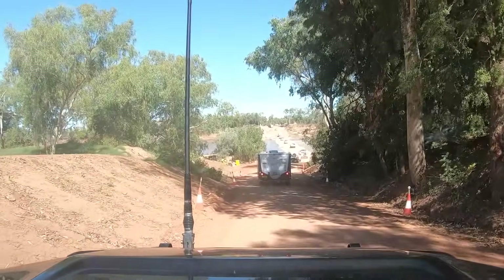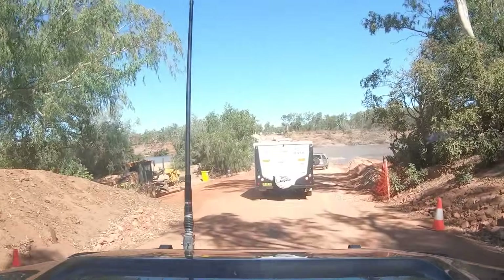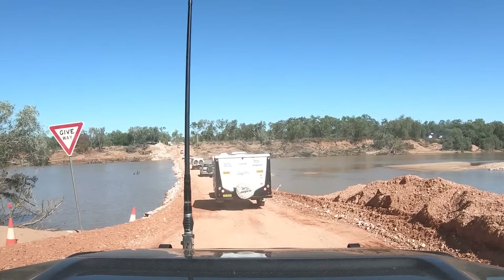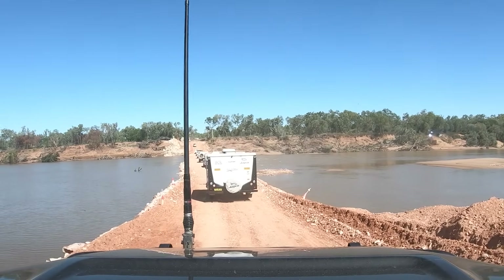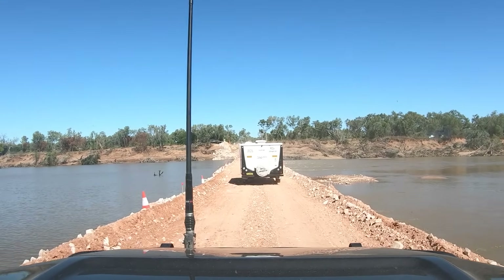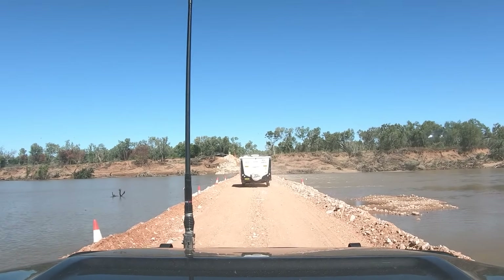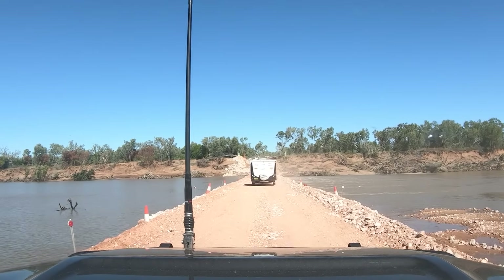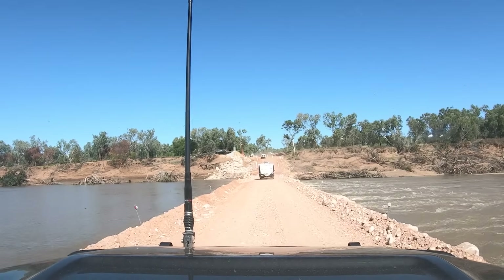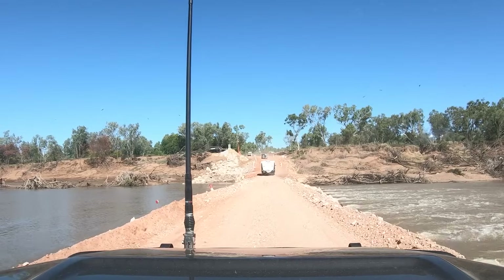Here we are crossing the low-level crossing on the Fitzroy River. Probably by the time you guys watch this video, this will never be used again because they'll have finished the high-level crossing — the actual bridge. This river here was the reason that we were camped up at our little Boab Waterfall Camp for seven days just to get across this little sucker. The Gibb River Road is still not open — it's cut at the Barnett River and they don't expect that to be open until probably another two or three days. So as I've said, we're going to have to give the Kimberleys a miss and make our way home.